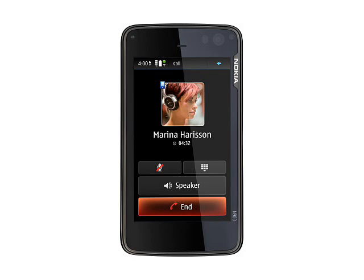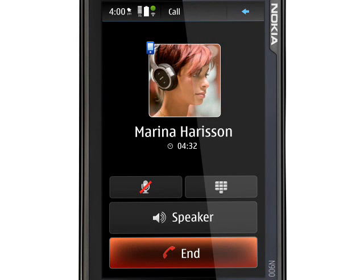We would even go as far as to say that the N900 has just defined a whole new standard for others to beat. A Linux phone has long been rumoured from Nokia, as many industry observers think that Symbian struggles to meet the needs of newer and more powerful smartphones.